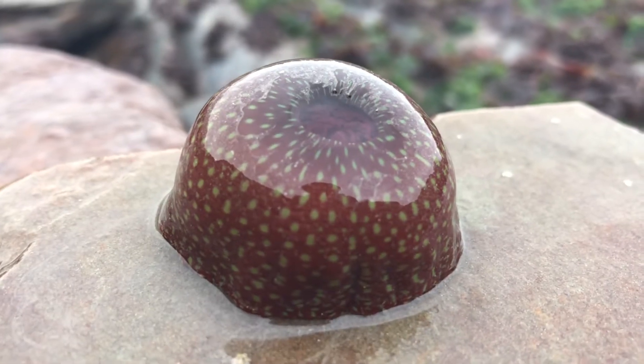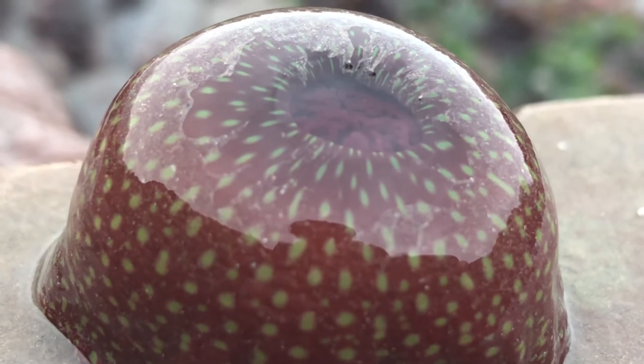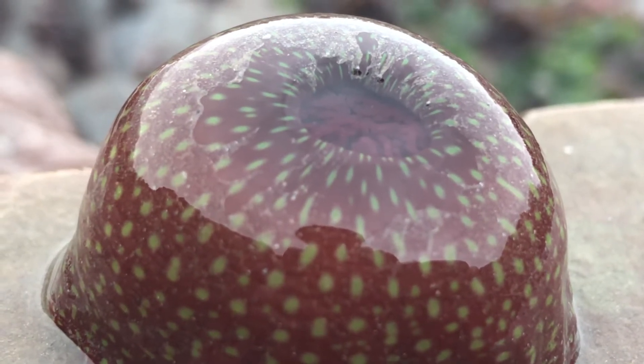It's arguably one of the most beautiful and colourful organisms you'll find on the rocky shore. Just look at the colours on it — those reds and greens are just beautiful.